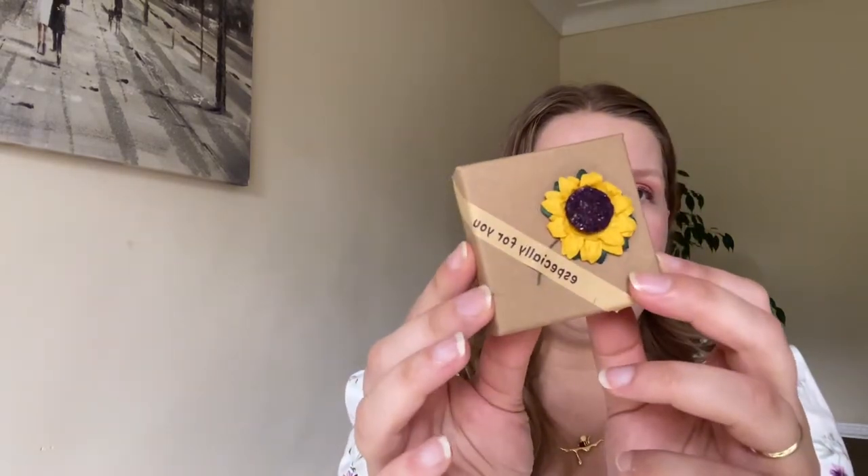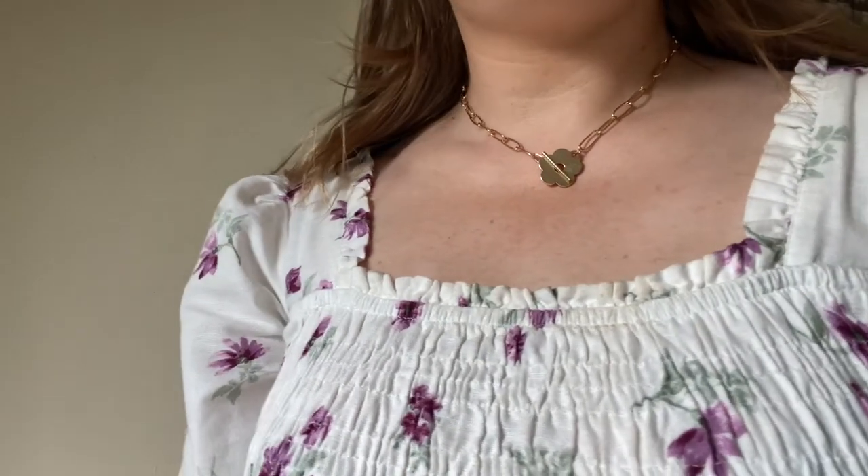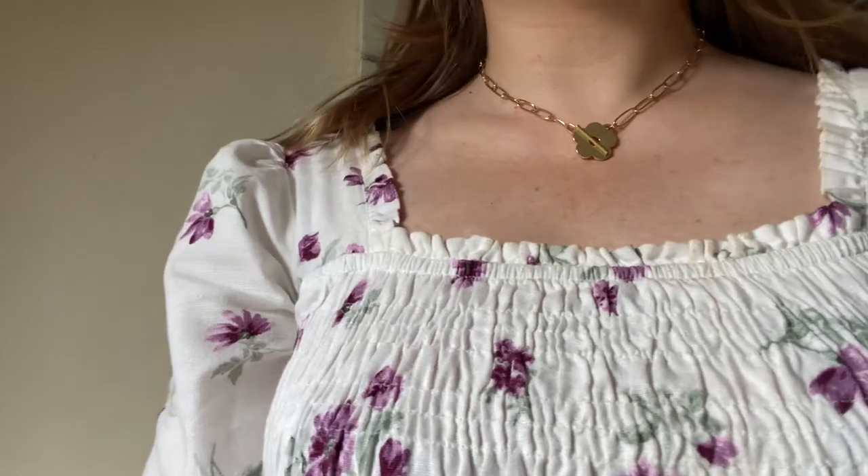Now let's look at the two new pieces they gifted me. The first comes in a beautiful handmade package that says 'Especially For You.' I actually picked these two pieces for my daughter, as it's her birthday month. The first piece is a sunflower link gold-plated chain necklace — absolutely gorgeous packaging. I'll remove it and show you the necklace up close, and also pop some pictures of it being worn.